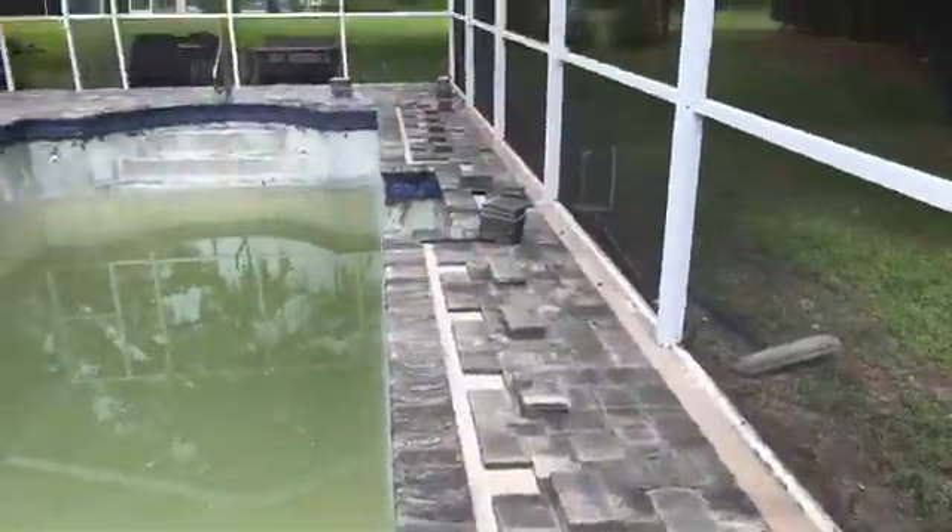Gibson Pavers — home of your paving expert.